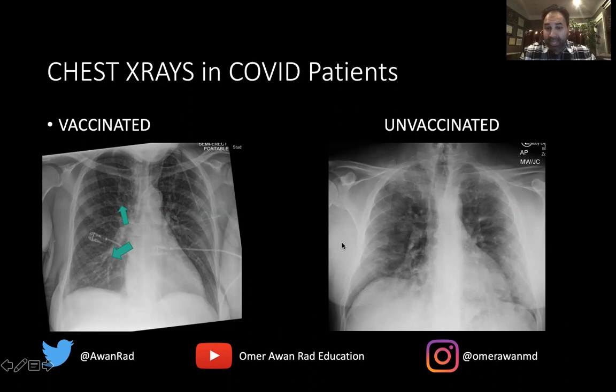Comparing that to a patient that has not been vaccinated who tested positive for COVID-19: this is the heart, and here is the tracheal air column. Notice that the right and left lung aren't as black or as well aerated — there's not as much air as in the vaccinated patient. There are dense, bright areas of consolidation along the periphery of the lung. COVID-19 preferentially involves the lung bases and periphery, which is exactly what we're seeing here — also present on the right side, with dense bright white areas along the periphery and base of the lung. The findings are much more dramatic in the unvaccinated patient.